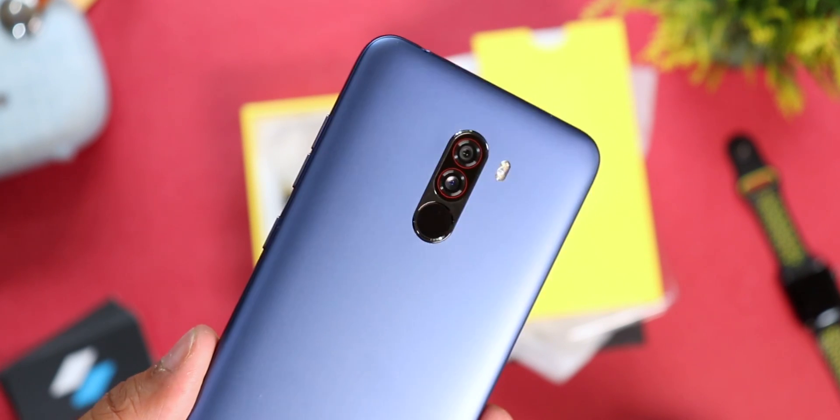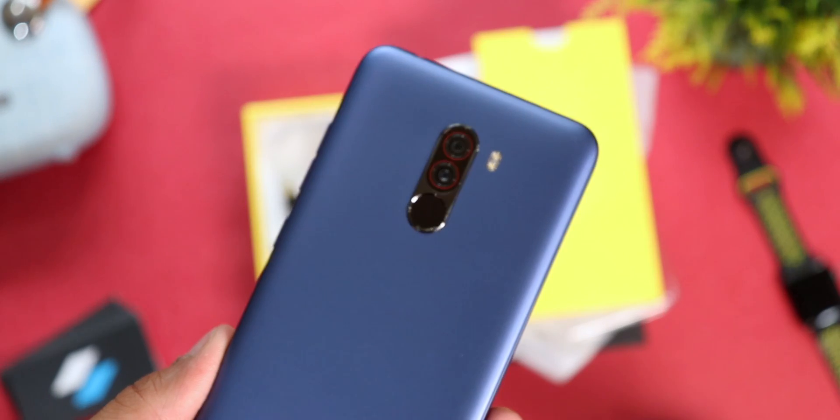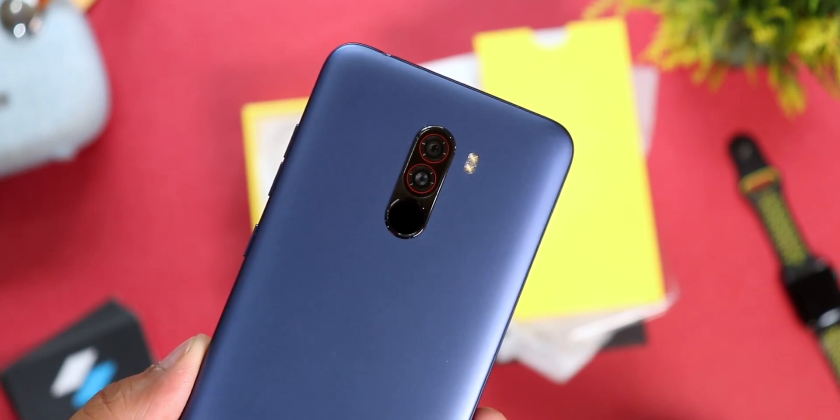If you are a regular on the channel, you know that I've been using the POCO F1 as my daily phone for around three months now, and it has been a great experience. I've already made a couple of videos on the POCO F1 including the full review, so I'll drop a link to those in the i-button and also in the description box below.